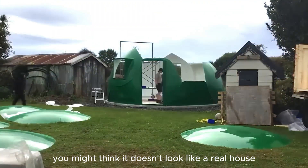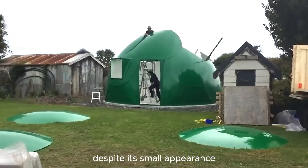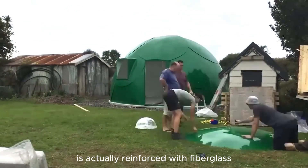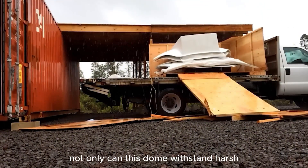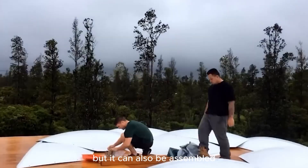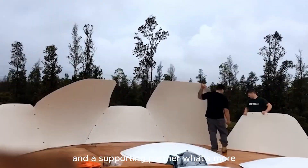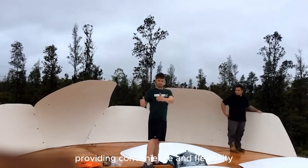You might think it doesn't look like a real house, but despite its small appearance, this polymer structure is reinforced with fiberglass, making it many times more durable than it looks. Not only can this dome withstand harsh weather conditions including hurricane winds, but it can also be assembled with just a few simple tools and a supporting partner. It can be installed simply by placing it on the floor, providing convenience and flexibility.